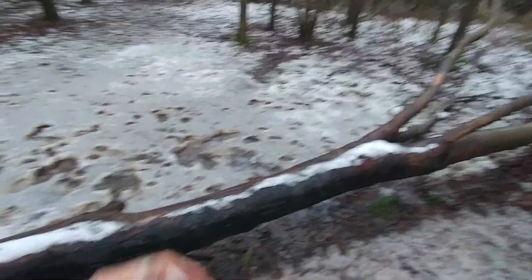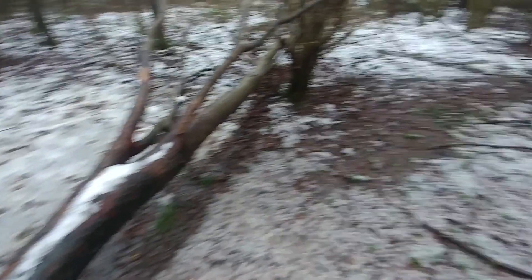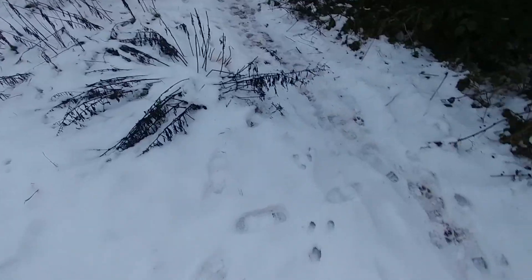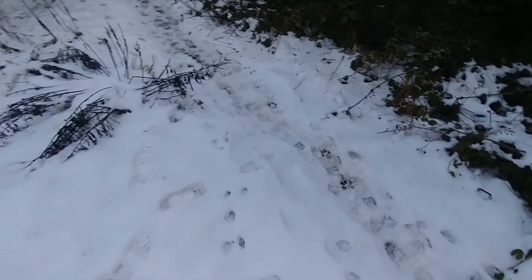Right, so that's more than enough charcoal in there. We've just got the rabbit droppings to get. You can see plenty of rabbit prints in the snow, but no droppings.